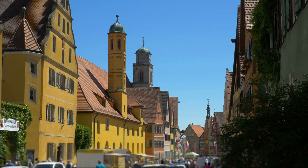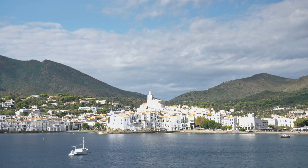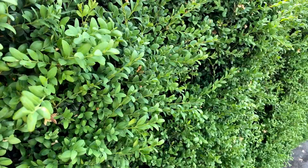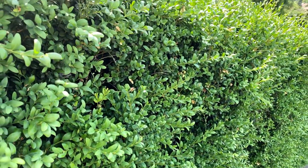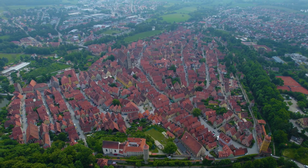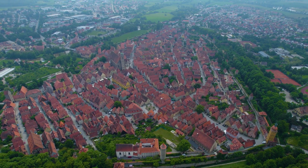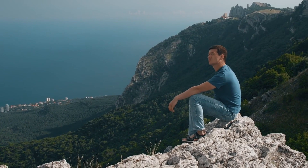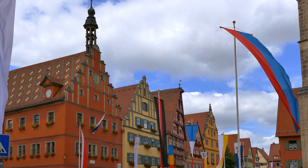Dinkelsbühl, Germany. Dinkelsbühl is one of the most beautiful and large towns in Europe, located in the Franconia region. It is famous for its stunning architecture and well-preserved medieval city walls. The town offers breathtaking views of its historic buildings and charming streets. Tourists are drawn to Dinkelsbühl for its vibrant festivals and events, including the Kinderzecke festival. If you're a traveler looking for picturesque beauty and a glimpse into history, Dinkelsbühl should definitely be on your list.